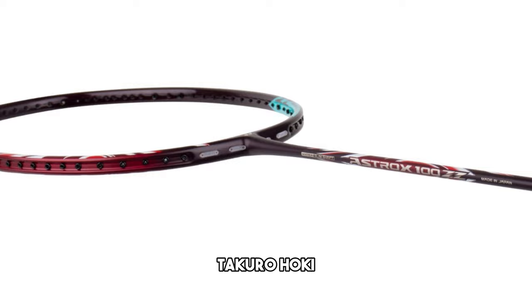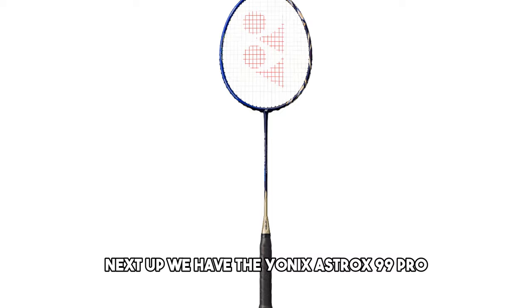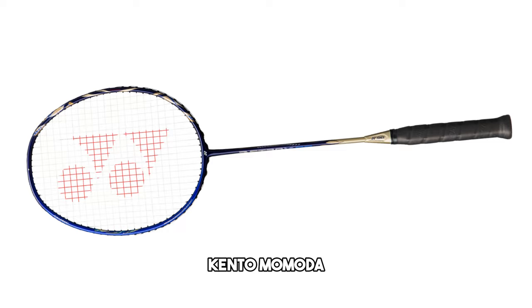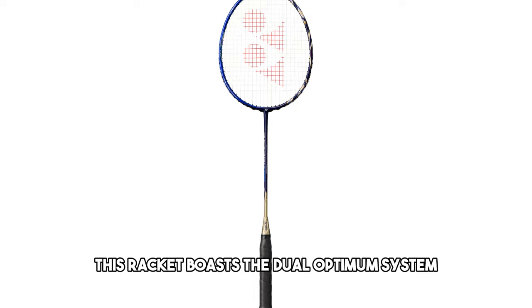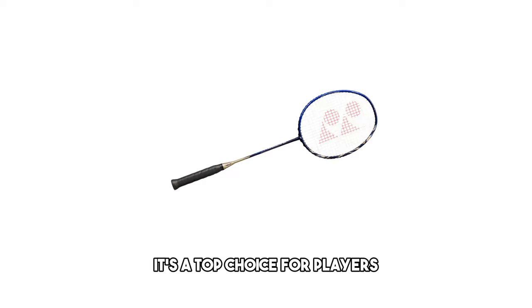Next up, we have the Yonex Astrox 99 Pro, a racket that caught the attention of former world number one in men's singles, Kento Momoda. If you're seeking a powerful weapon with one of the heaviest swing weights, the AX99P is your answer. Made in Japan, this racket boasts the dual-optimum system for powerful forehands and lightning-swift backhands. It's a top choice for players who want a dominating presence on the court.